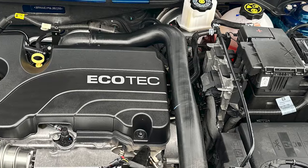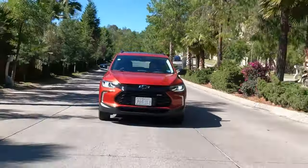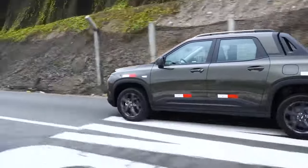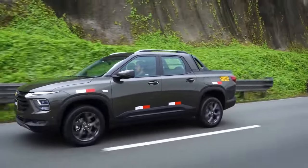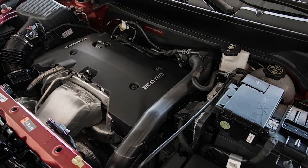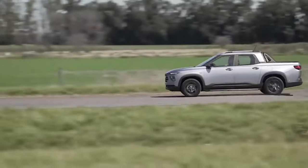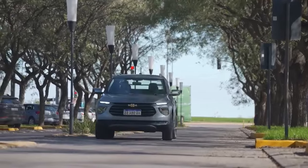The first option is a 1.5-liter turbo four, which delivers 177 horsepower and 184 pound-feet of torque. It's a solid middle ground that would give the Montana a significant boost over the current configuration without going overboard. But the 2.0-liter turbocharged option will be more interesting, churning out 233 horsepower and 258 pound-feet of torque, providing the Montana with the extra punch it needs to stand toe-to-toe with rivals.